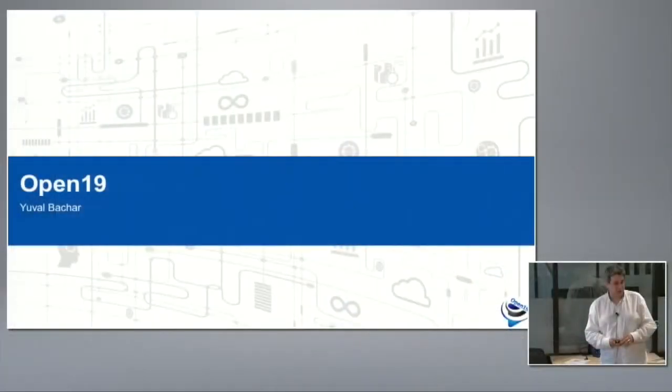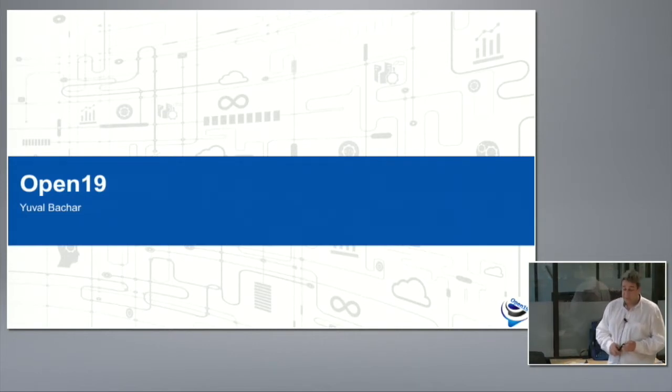Open19 is a project that we started as an internal project. It was not expected to be a big project coming to the outside. After we shared some of the information with some of our peers, we got feedback so strong saying you have to open it up and we have to make this an open technology. That, in the last six months, resulted in the Open19 technology being developed and shared across the industry.